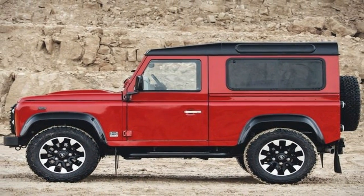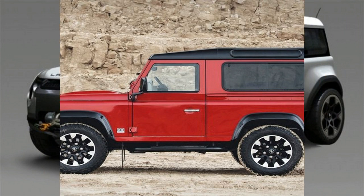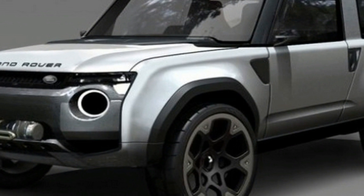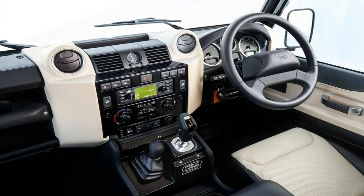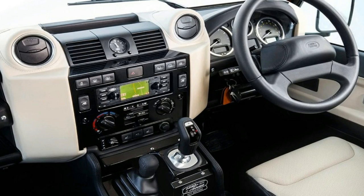Each version of the car will be powered by a 5.0-liter petrol V8 engine, making it the fastest and most powerful version ever made. This powertrain develops 400 bhp and 515 Nm of torque, allowing the car to accelerate from 0 to 60 mph in just 5.6 seconds.